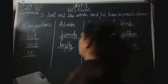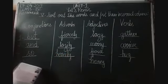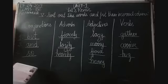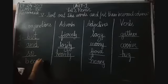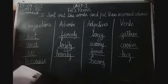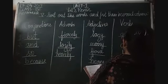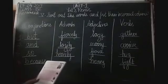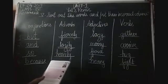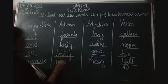Then the next word is 'heavily', H-E-A-V-I-L-Y. Heavily is again an adverb. Then the next word is 'because'. Because is a conjunction. I missed two words - one was 'fight'. Fight is an action word. And 'merrily' is left - that's an adverb.